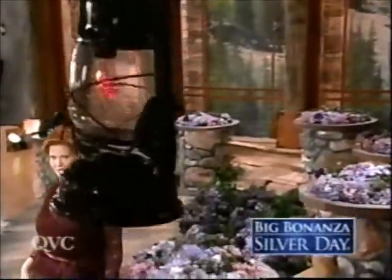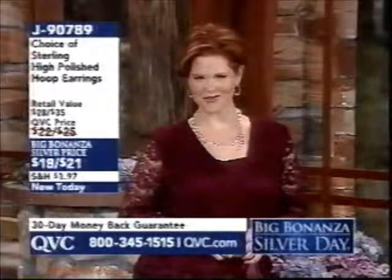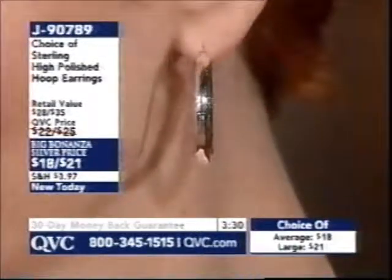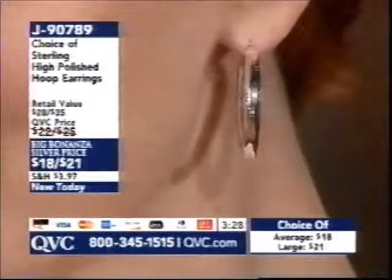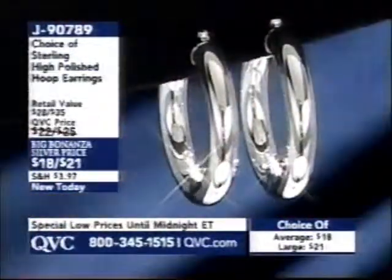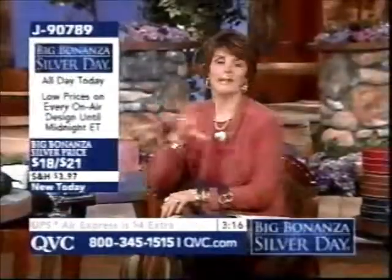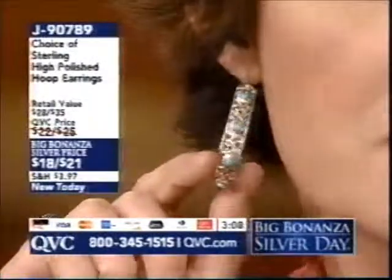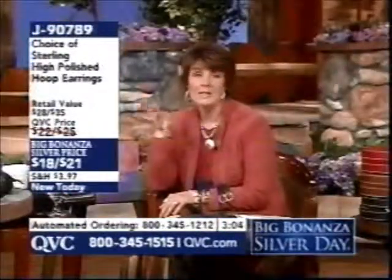Continuing with the big bonanza silver day — the largest assortment of sterling silver jewelry at prices that go away at midnight until October. Coming up: a classic pair of earrings — brand new high-polished hoop earrings. Two sizes: average is one and a quarter inches in diameter at $18; large is one and three-eighths of an inch at $21. They have a snap bar closure and beautiful smooth polished sterling silver. If you picked up the turquoise hoop earrings earlier, only about 400 pairs are left.